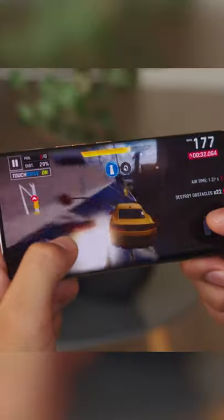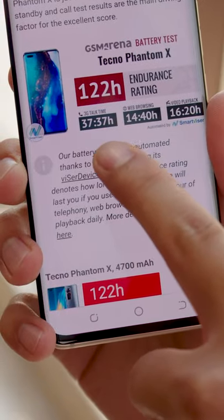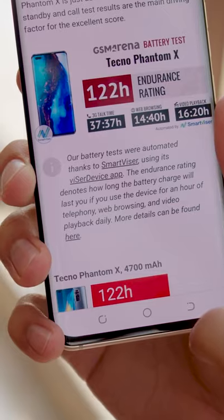It sports the MediaTek Helio G95 chipset, which is not the fastest, but is power-efficient. Not surprisingly, it got a great 122-hour endurance rating.